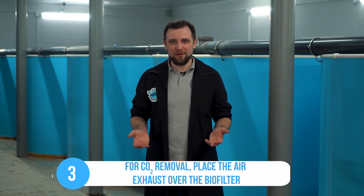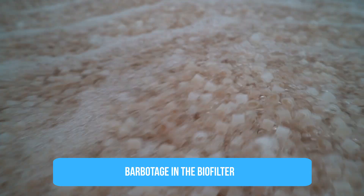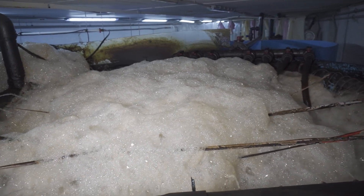The third tip: place the air exhaust over the biofilter. The biofilter is where most of the carbon dioxide is generated, because of the aeration that occurs in the biofilter — air rises up through the water, pushing out all the gases including carbon dioxide and nitrogen, so all the carbon dioxide ends up in the air. To remove it efficiently with minimum cost, just put a tent or hood over the biofilter and provide an air exhaust. This way all the carbon dioxide will be removed as quickly as possible, and you can reduce the air exchange needed in your fish farming blocks and rooms.